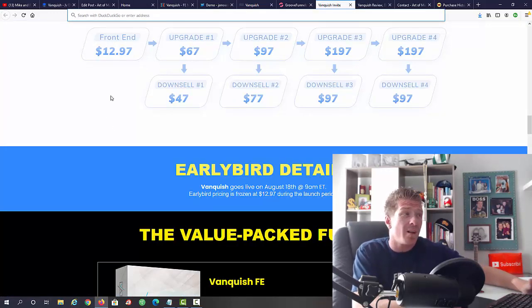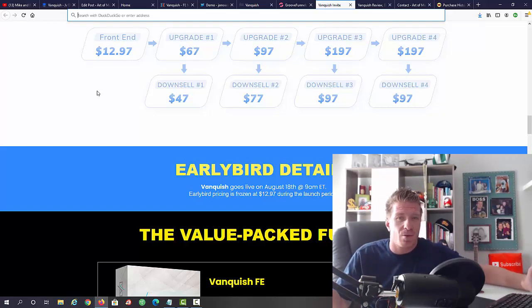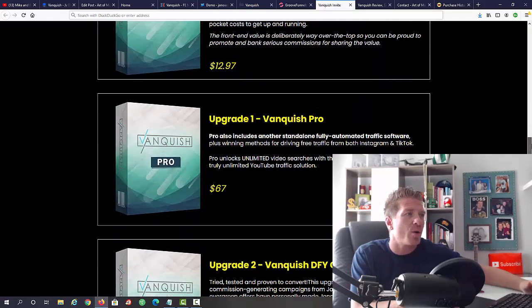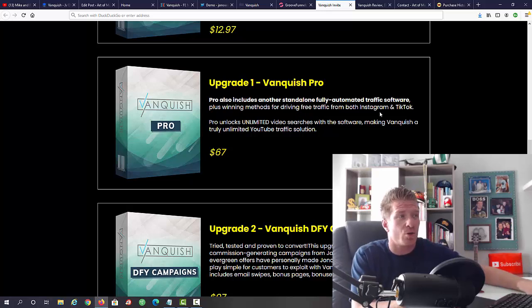Let's check out the pricing and all the upsells. Vanquish is $12.97 — for that you get two pieces of software, video training, and all the done-for-you stuff. That's an amazing price; normally they could easily charge $27 or $37. There are four upgrades: Upgrade 1 is $67, Upgrade 2 is $97, Upgrade 3 is $197, and Upgrade 4 is $197 as well. Upgrade 1, Vanquish Pro, includes fully automated traffic plus winning methods for driving free traffic from Instagram and TikTok.